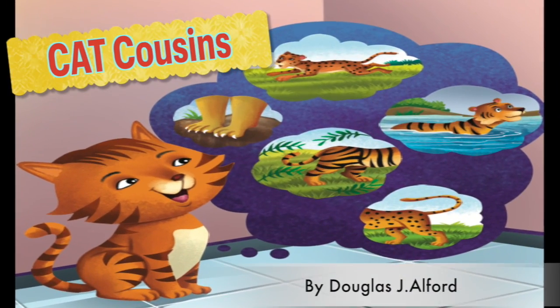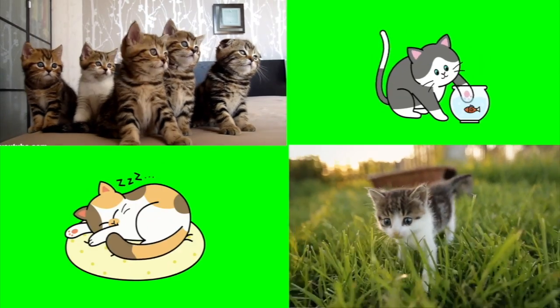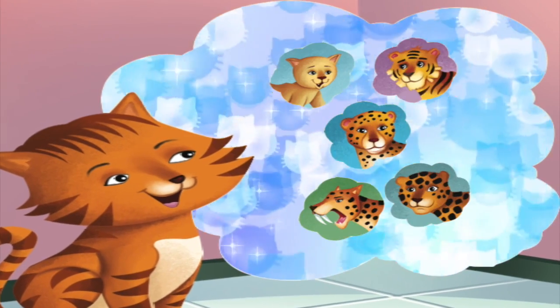Welcome to Cat Cousins. I like cats. They're cute, colorful, and cuddly. I want to know more about cats.